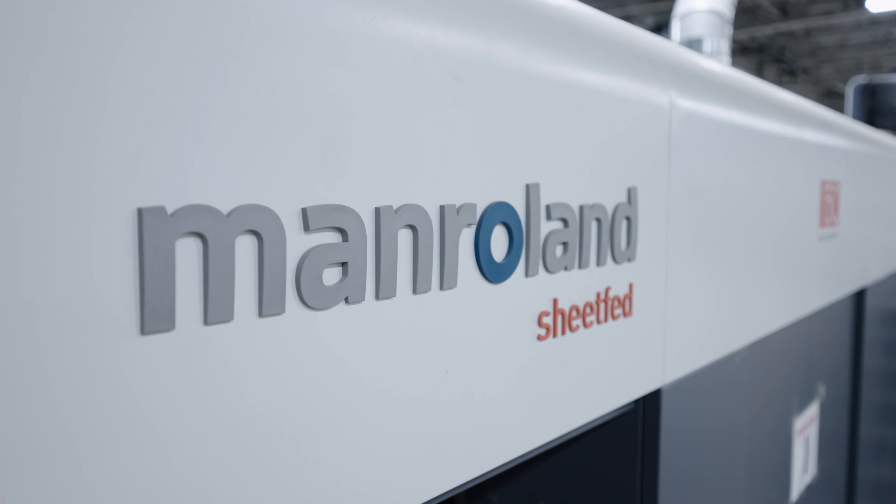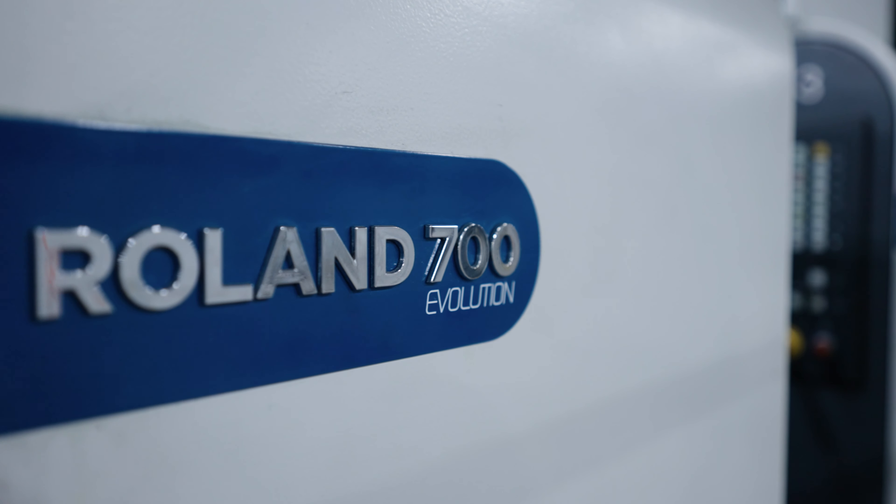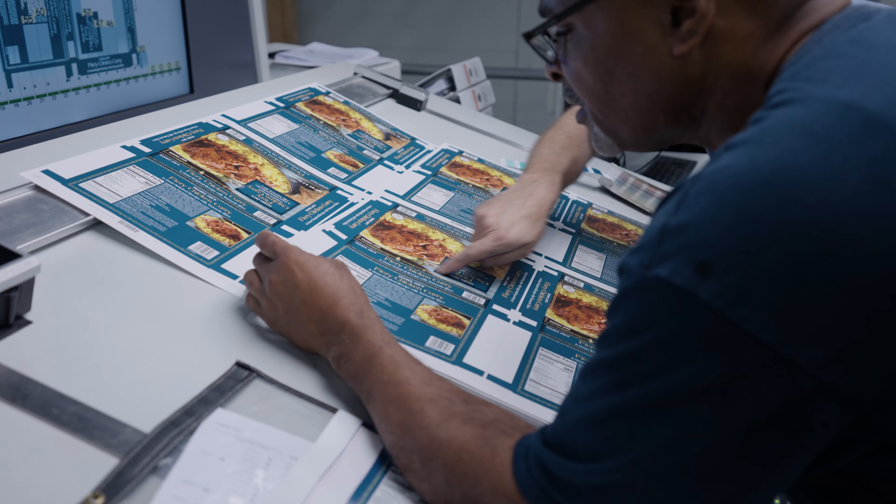The decision was very difficult — we analyzed all the options. MAN Roland really did us right with pricing; they were very competitive on price, but that didn't sell me. It was really the device they call the Color Pilot, and the testimonials.